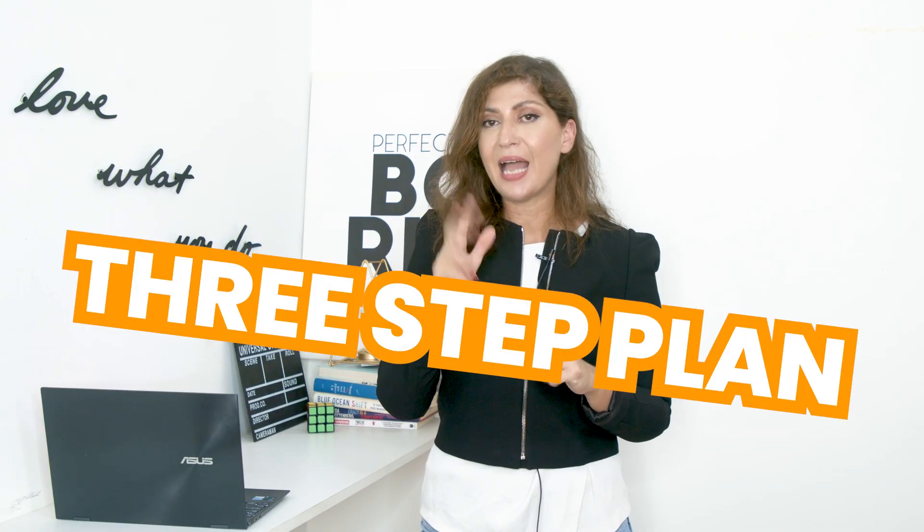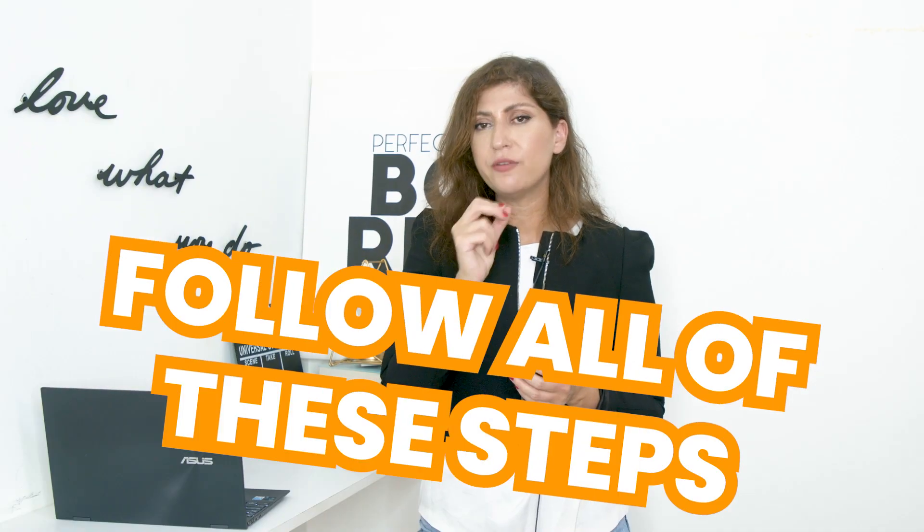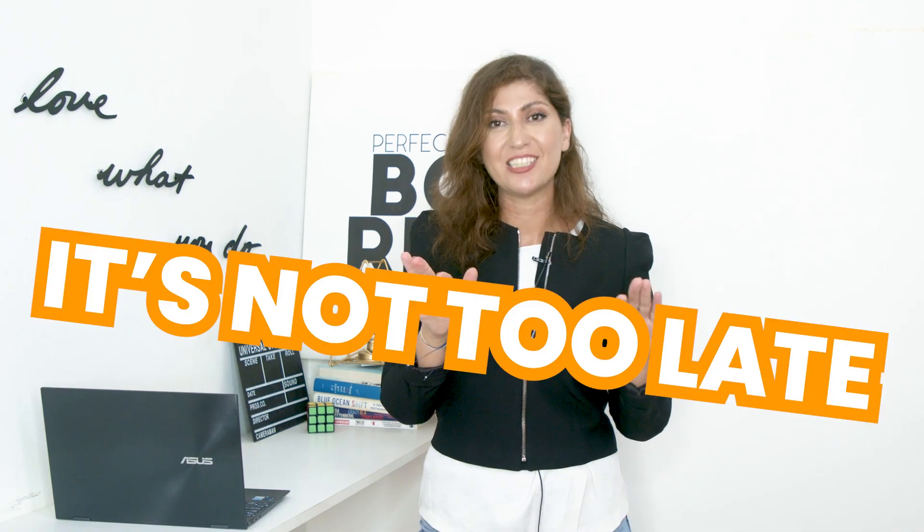Now that you have a three-step plan, make sure that you follow all of these steps — even if you are currently selling on Amazon, it's not too late. I'll see you in another video with more information.